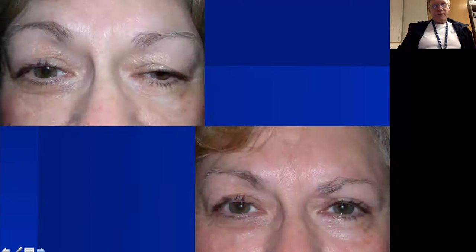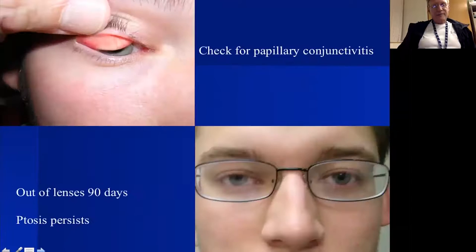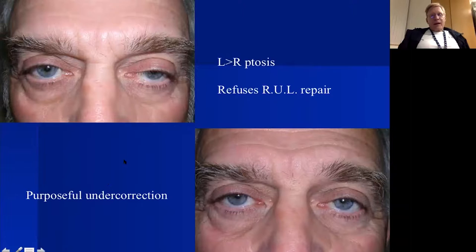Here are a few more pre-op and post-op examples. This patient with acquired ptosis and good function has no lag in downgaze. We flip the eyelid in soft contact lens wearers to check for papillary conjunctivitis; if present, I have them stay out of contact lenses for 90 days. If still ptotic at three months in glasses, that confirms candidacy for repair.